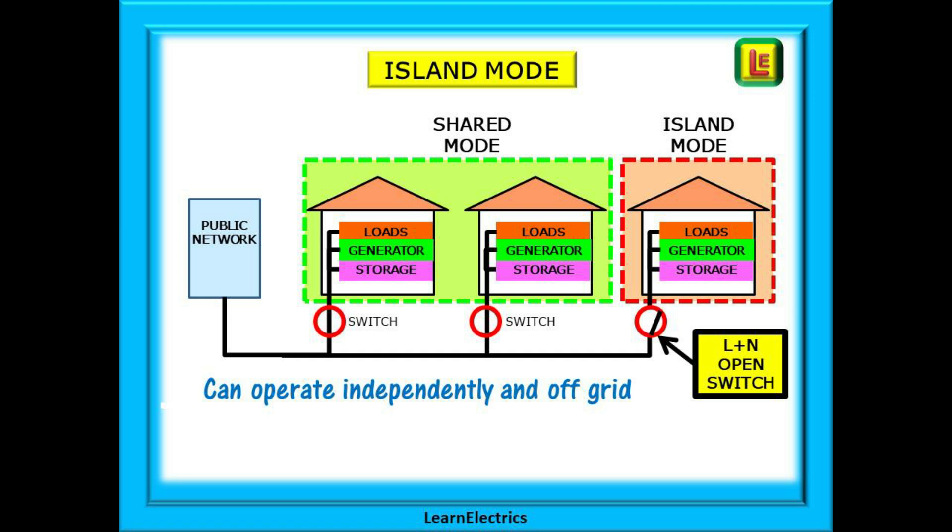Which brings us to another new phrase: island mode. We may have three houses that are all part of a shared mode system, where each property has the ability to detach itself from the common distribution system and the public supply. The term island mode is very appropriate — it defines this mode exactly. The installation owner can detach themselves totally from all sources of electricity except those that they generate themselves. This is island mode, or what some may view as being off-grid. Note that the switching off — the detaching process — must be double pole: line and neutral contacts must both be opened to go into island mode.